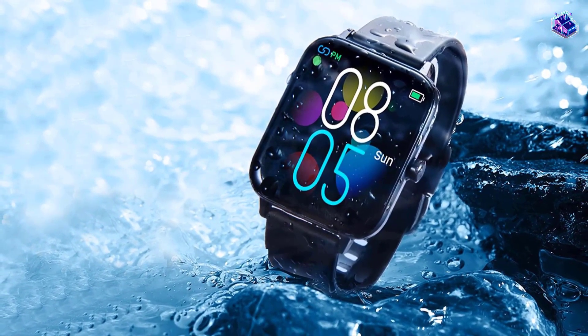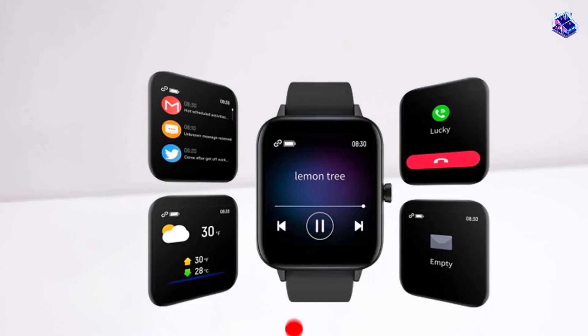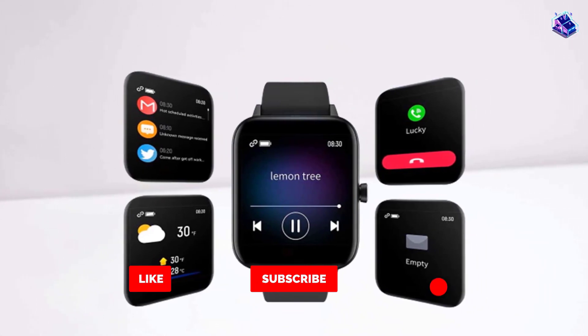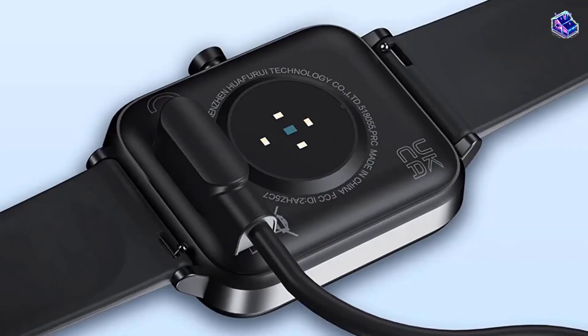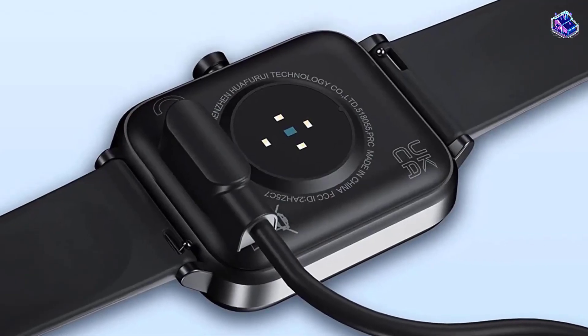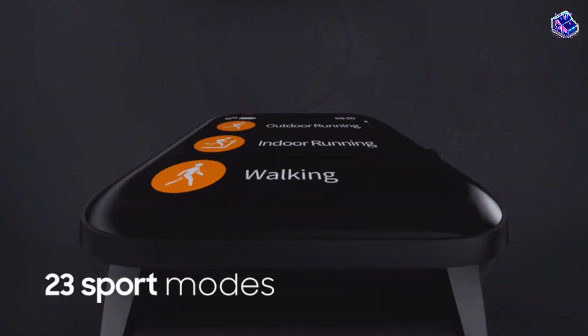You can set a specific sport mode out of 14 preset options and track distance covered and exercise duration. This watch also lets you check the weather status for 3 consecutive days and control music and volume. What makes this smart blood pressure wearable the best product out there is its compatibility with Alexa for controlling multiple appliances.